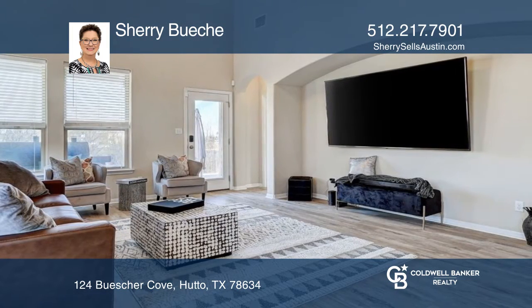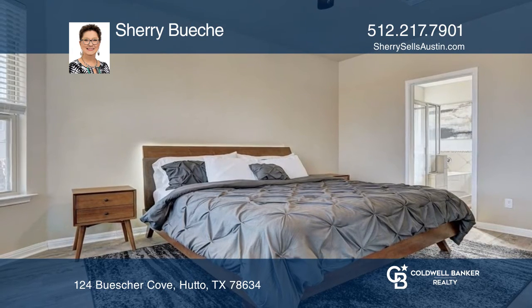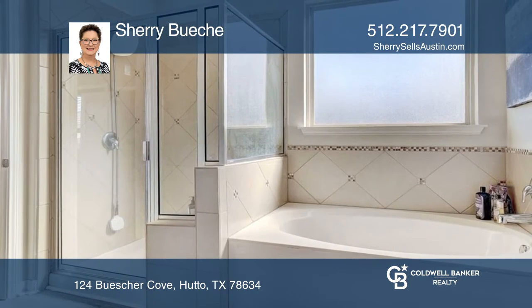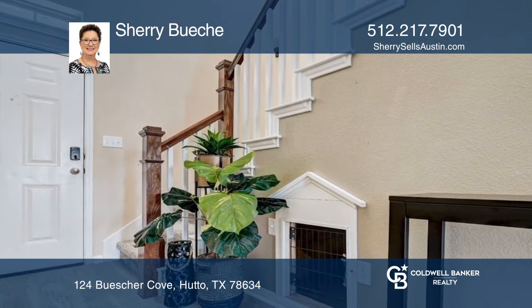The backyard includes a pool that's just waiting to cool you off after a long summer's day. Beautiful black-burnished stainless steel appliances are located in the kitchen, along with granite counters and lots of kitchen cabinets.